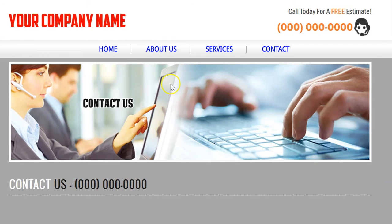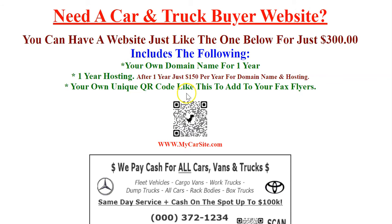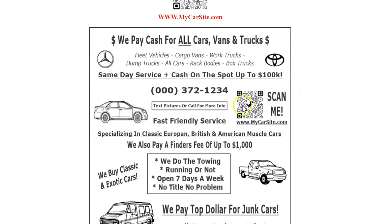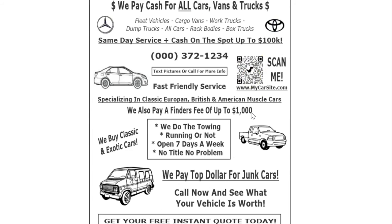One thing that we do that's pretty unique is we work with QR codes. So as an example, if you wanted to put this on your fax flyer, you would put a QR code in your fax — it says 'scan me' — and your website goes underneath. If somebody with a cell phone takes a picture of that scan code, your website pops up. That's pretty cool.